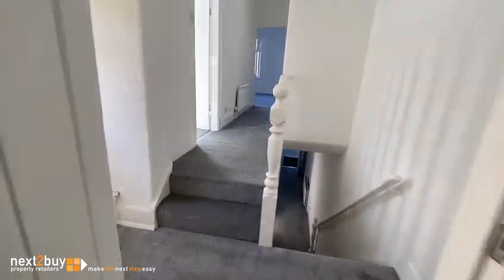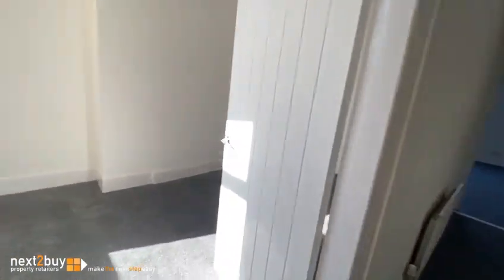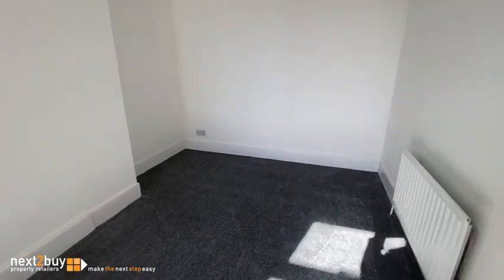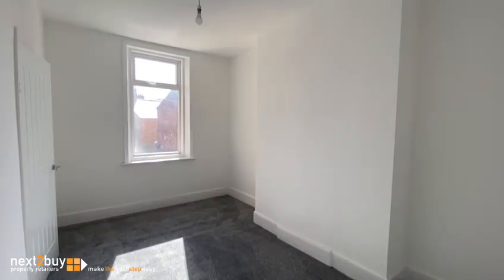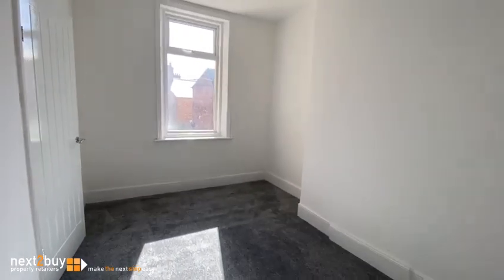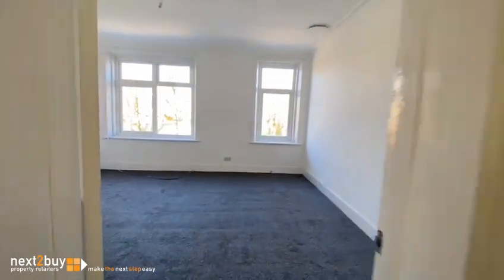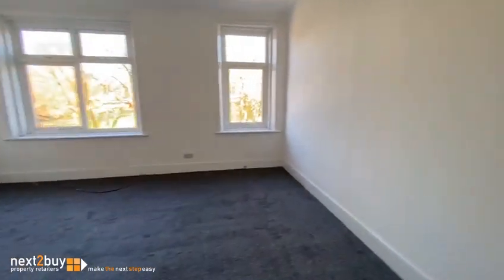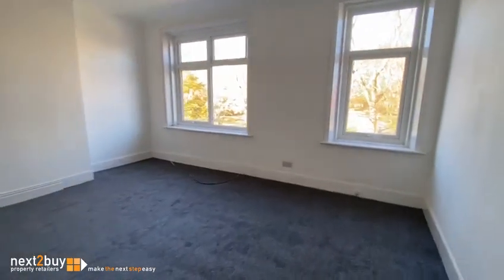The first of four bedrooms — this is bedroom two at the rear of the house, a nice double room. Bedroom one is next and it is absolutely huge, a gorgeous room because it overlooks the park. Look at the size of it — it's massive.